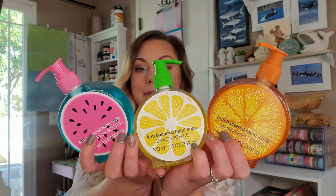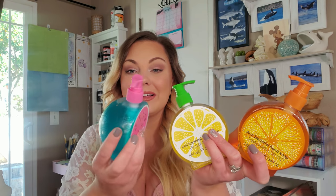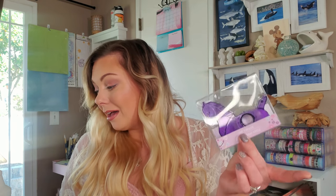I found these super cute hand soaps shaped like fruits — watermelon, lemon, and orange. I have not smelled them yet but I'm definitely going to be putting these out in the summertime in my guest bathroom. I just think they're so fun and festive, and I love how they have a different lid color. Random item of the haul: I picked up this unicorn tape dispenser for my daughter so she will quit stealing tape out of my desk.